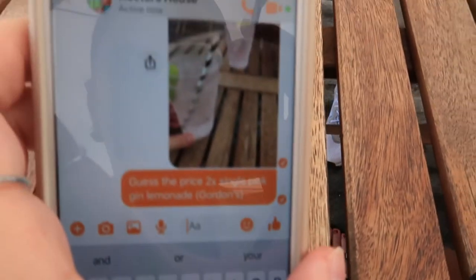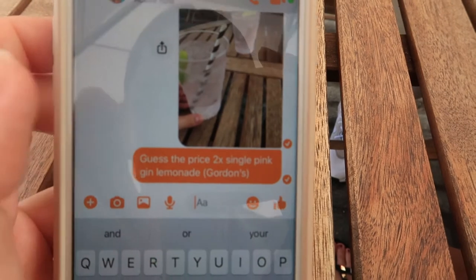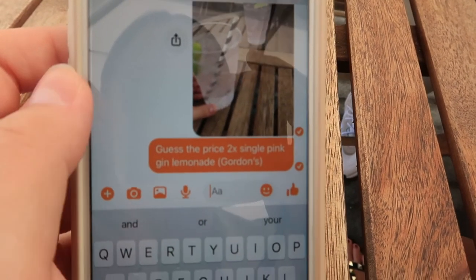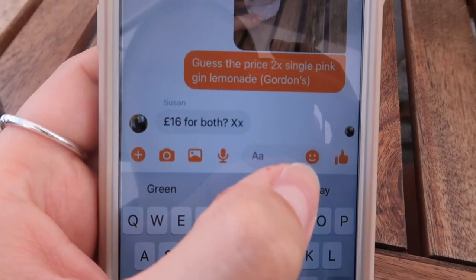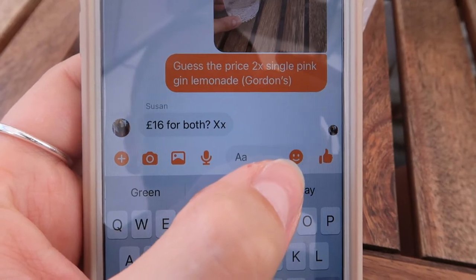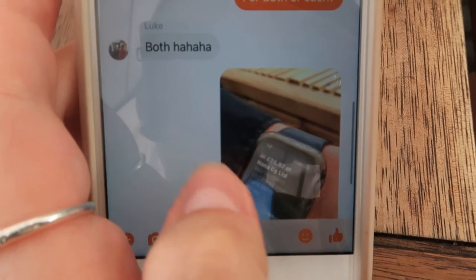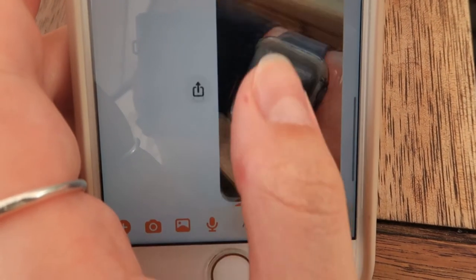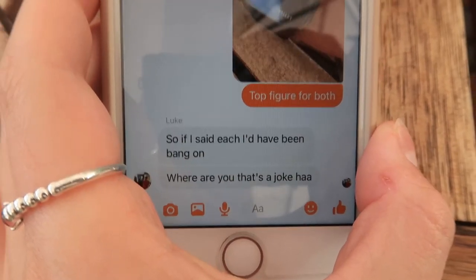It's your birthday though - cheers! Happy birthday last year. Right guys, I've just sent a picture to my family chat and said guess the price - two single pink gin and lemonade, Gordon's. This is from a northern household, everyone - this is where reality really hits. My mum said £16 for both. My brother said £12.50 for both. Then I sent a picture of Callum's Monzo and said the top figure is for both - so if I'd said each, he'd have been bang on. That's a joke.